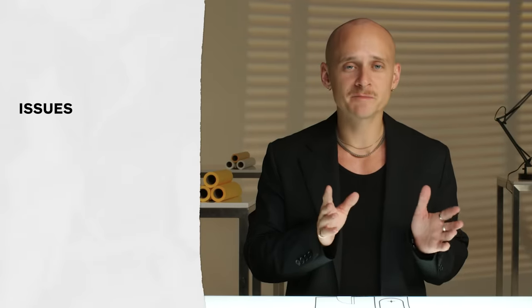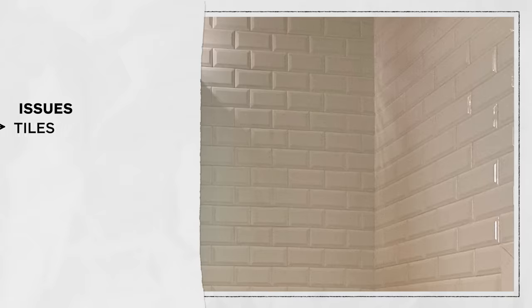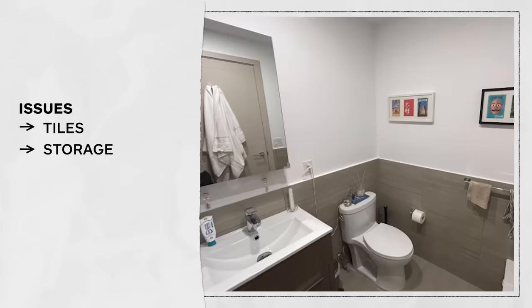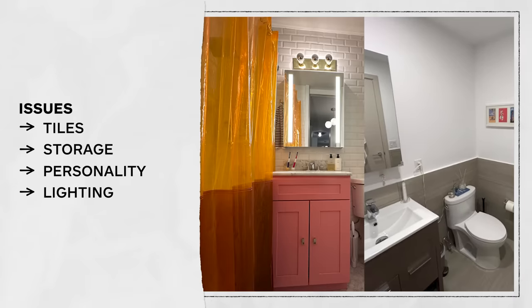The main issues of the space are that we have tiles we don't like, we have bathrooms that need more storage, bathrooms that need a bit more personality, and we're going to figure out ways to brighten them up.